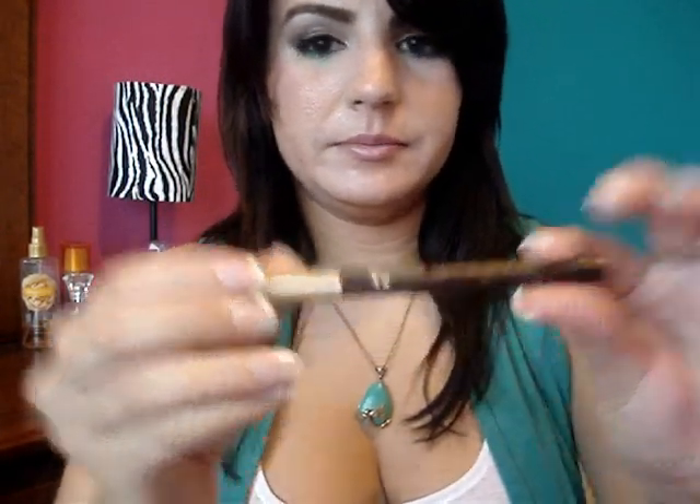Continuando ahora con Jordana — de Jordana me compré este blush. El tono es el Cool Sandy Peach. Como dice el nombre, es un tono coral muy bonito. Lo llevo puesto ahora mismo. De Jordana también me compré este eyeliner retráctil en el tono Brown Storm.